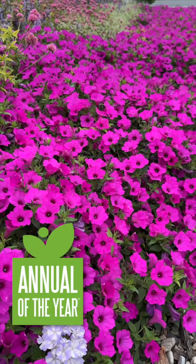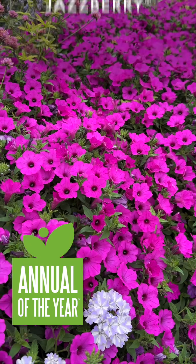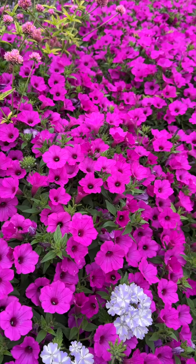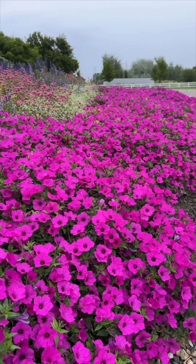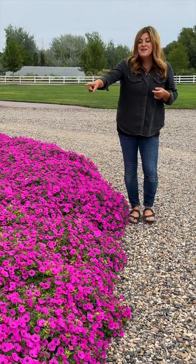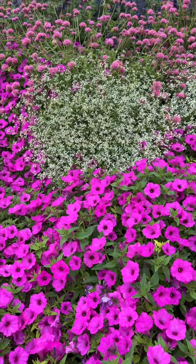This is the 2024 Annual of the Year — Supertunia Vista Jazberry — which is doing an amazing job speaking for itself right here in this flower bed, just performing beautifully. Any Supertunia in the Vista line is going to be a powerhouse plant. There are a few things to know about that type of Supertunia. First of all, give it room to grow, especially if you're pairing it with other things. We've got some Diamond Frost Euphorbia in here.